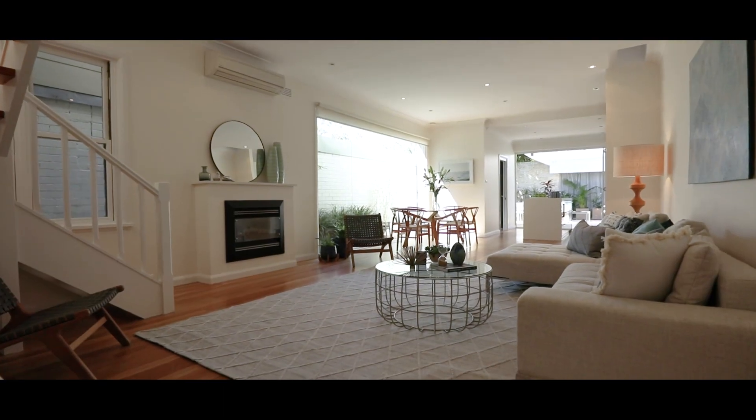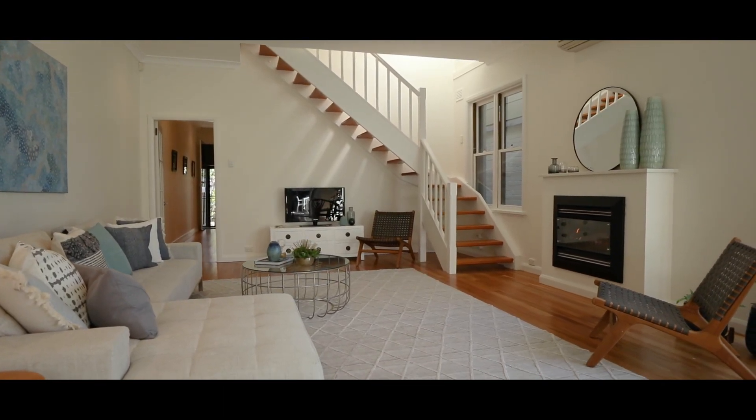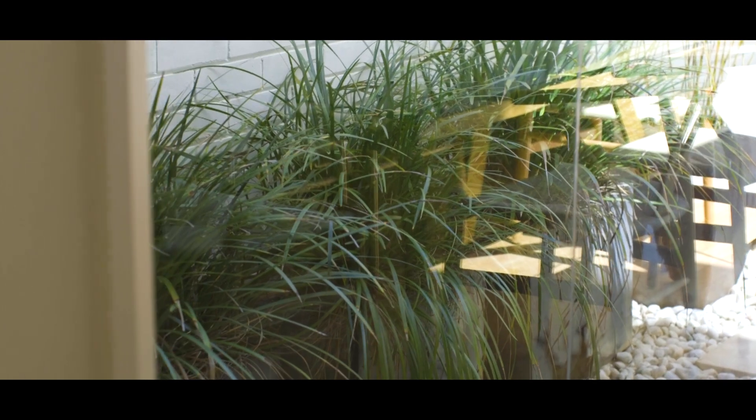As you enter you are immediately greeted with a sense of space and tranquility. A real standout feature of this home is the natural light that brings the outdoor feeling inside.